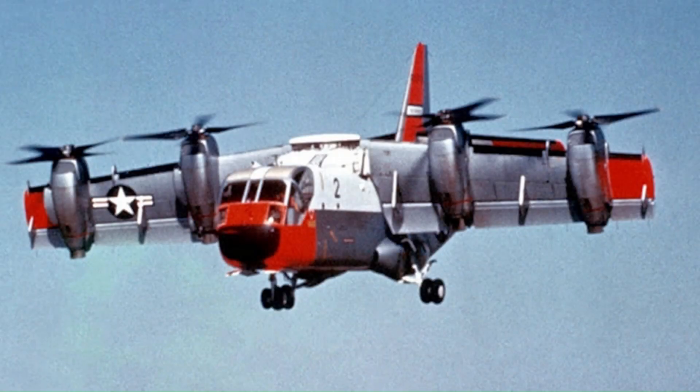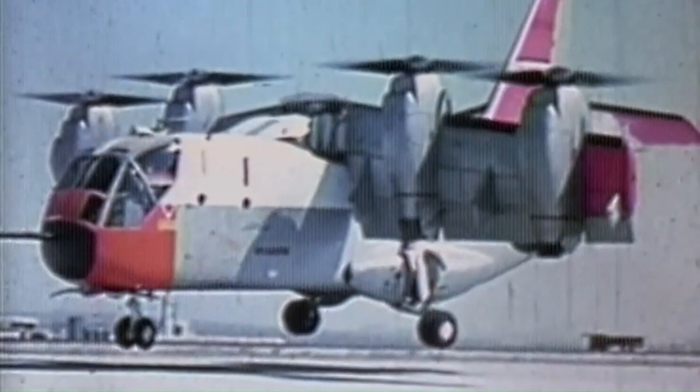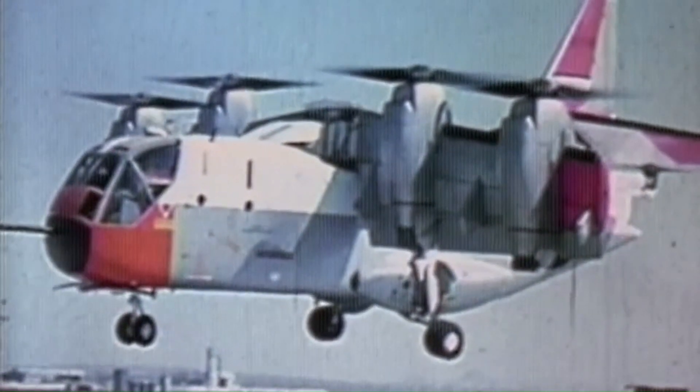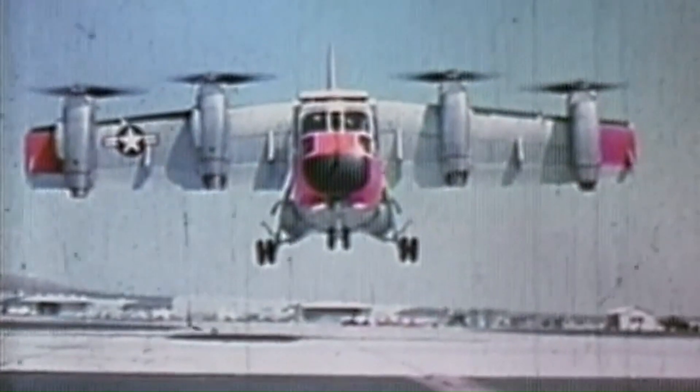The Ling Timco Vought XC-142 was a tilt-wing experimental aircraft designed to investigate the operational suitability of vertical or short takeoff and landing. It first flew conventionally on September 29, 1964, but its service sponsors pulled out of the program and it eventually ended due to a lack of interest, after demonstrating its capabilities successfully.